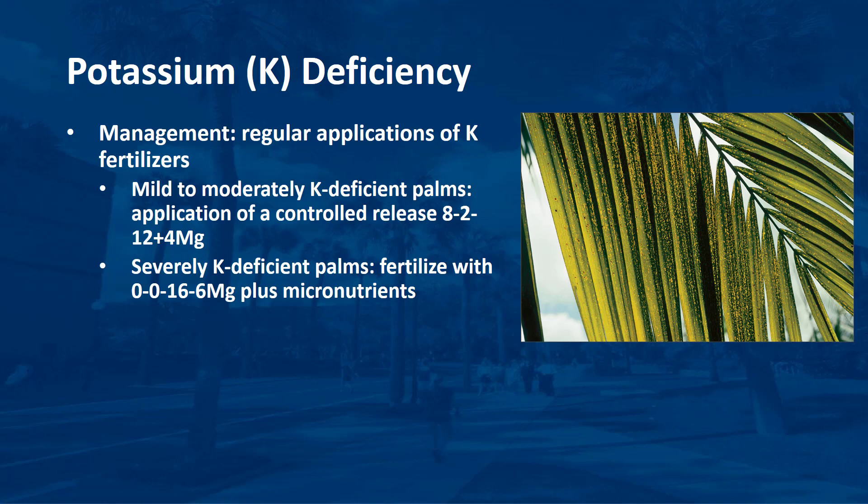Regular applications of potassium fertilizers will prevent potassium deficiency and treat palms already deficient. On sandy soils or those having little cation exchange capacity, controlled-release potassium sources are much more effective than easily leached, water-soluble potassium sources. Sulfur-coated potassium sulfate has been shown to be the most effective and economical source of potassium in the landscape. For mild to moderately potassium-deficient palms, application of a controlled-release 8-2-12-4 magnesium palm maintenance fertilizer every three months should be sufficient to treat and prevent potassium deficiencies. Treatment may require one or two years or longer, since the entire canopy may need to be replaced with new symptom-free leaves. Removal of discolored, older potassium-deficient leaves on a regular basis has been shown to accelerate the rate of decline from this disorder and can result in premature death of the palm.